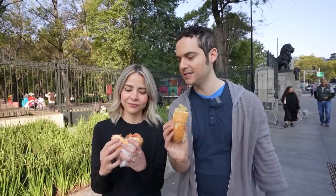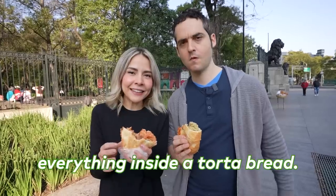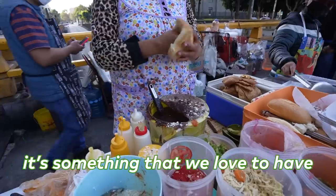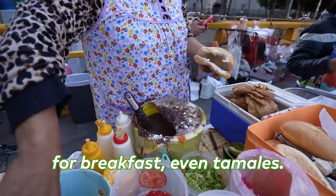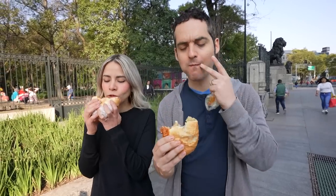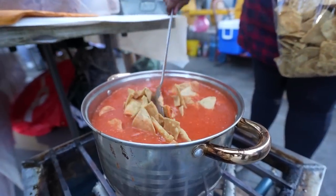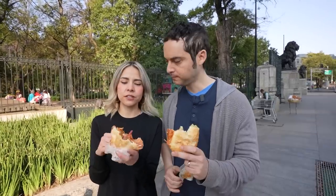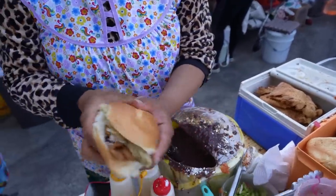Chilaquiles is normally served on a plate for breakfast with meat or eggs, but to put it in a sandwich — how common is that here? In Mexico we always put everything inside a torta bread. It's our thing, something we love for breakfast — even tamales, even tacos go inside a torta. The chilaquiles is what makes this work. This is one of the best tortas I've ever had. One of the best in all of Mexico City? Yes, I'll put my hands on fire.